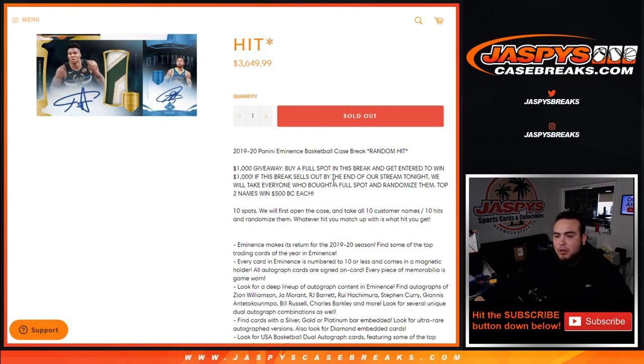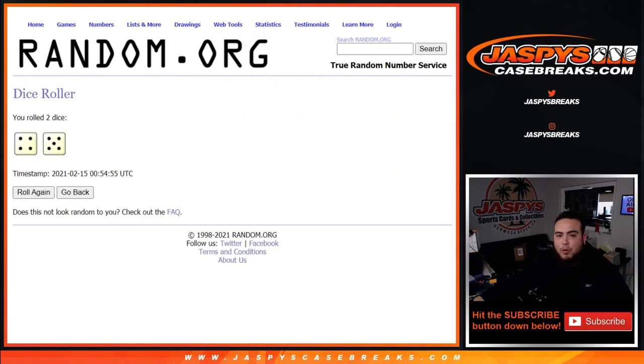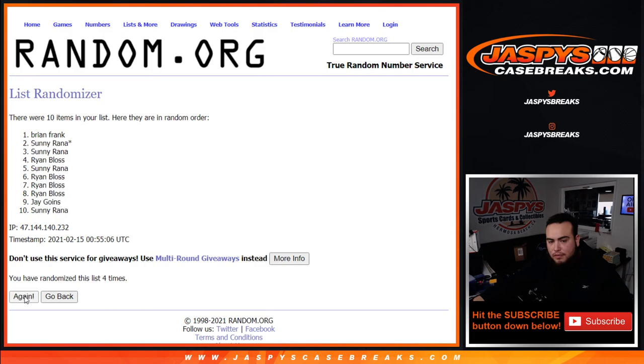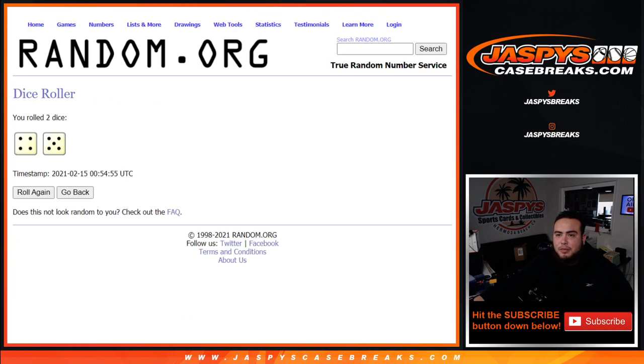Now let's step over here for the dice. Remember, everyone who bought a spot straight up gets a chance at one thousand dollars — two codes of five hundred each. New dice roll — here's the list of original customer names. We roll and it's a four and a five for nine times. Good luck. Top two get five hundred bucks back each. Rolling one through nine. And splitting them up — I think Ryan and Sonny got four spots each. So there you go — five hundred bucks back to both of you guys. I'll send that out right now. Appreciate it guys — jazbees case breaks dot com.